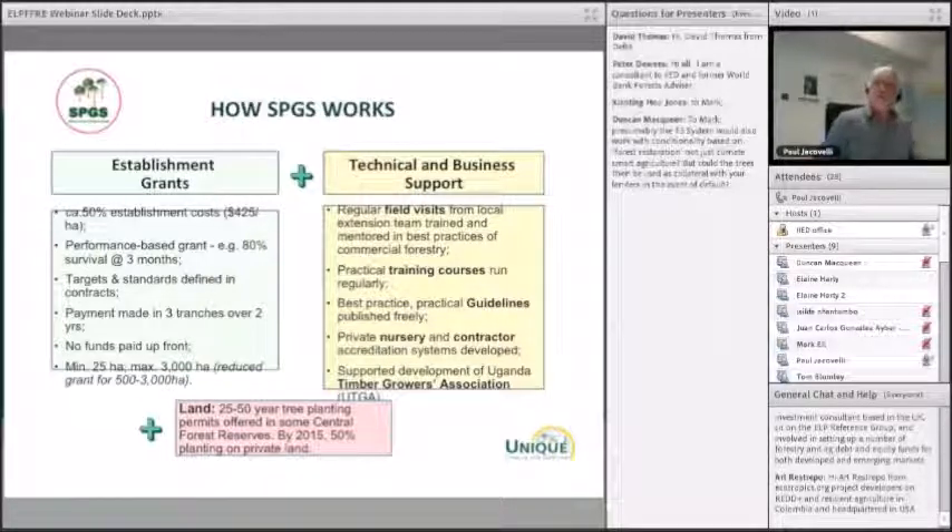For example, you had to have 80% survival when programme staff visited after three months. Payment was split into three tranches — we held back the second checks until a few months later to encourage people to maintain their crops, so quality is the key. There were no funds paid up front; grants were only paid in retrospect, so entrepreneurs had to start with their own money. We set a minimum of 25 hectares for application, but you could join together to reach that minimum.